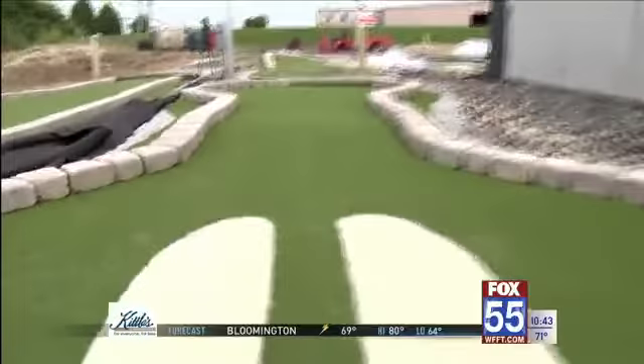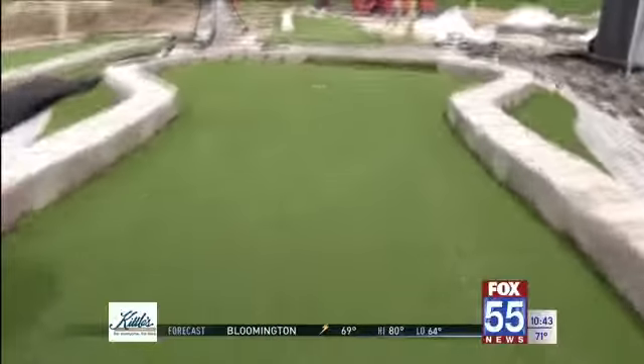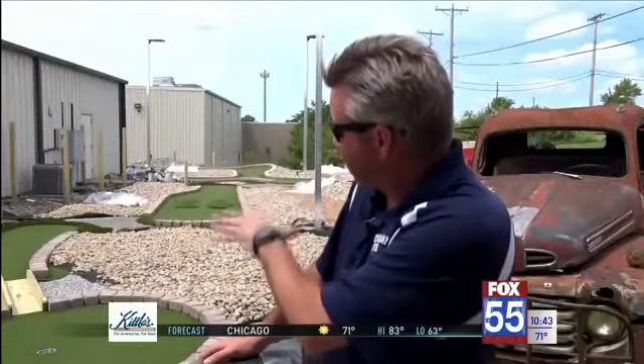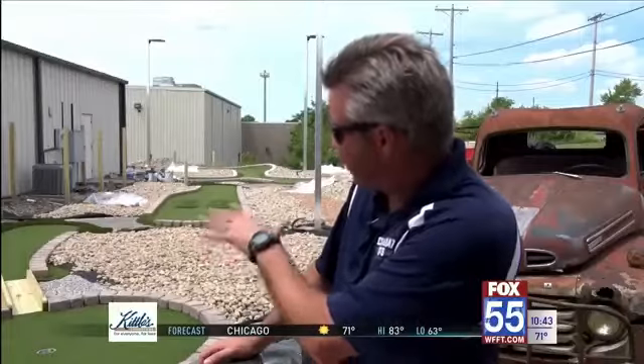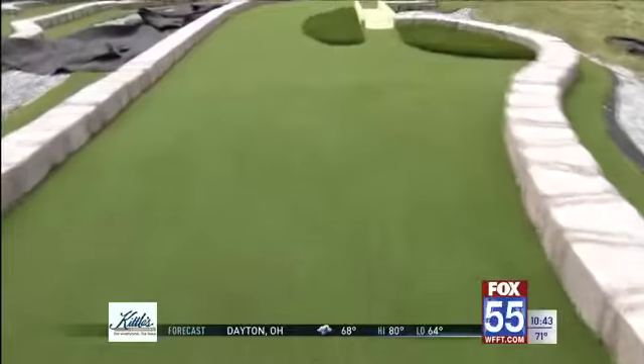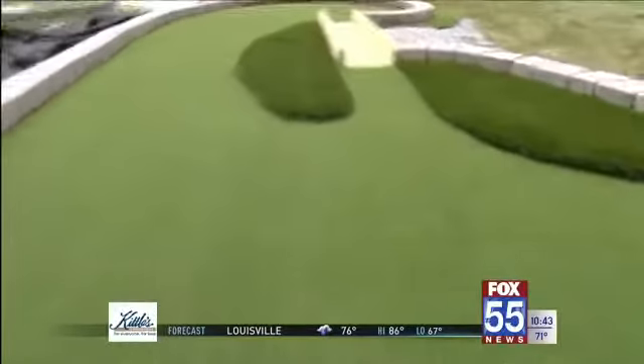D'Invirio says these aren't just your average putt-putt greens. We wanted to do something a little different. We built our golf course — it has carpet that replicates rough and sand traps, and then the greens themselves actually have some curve and contour to them. D'Invirio says that adds some uniqueness to the course.